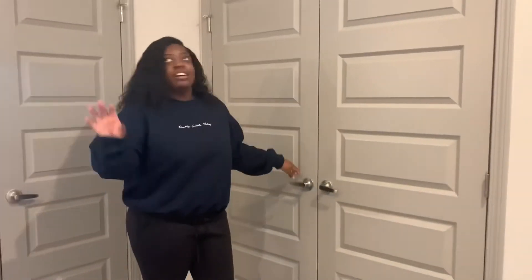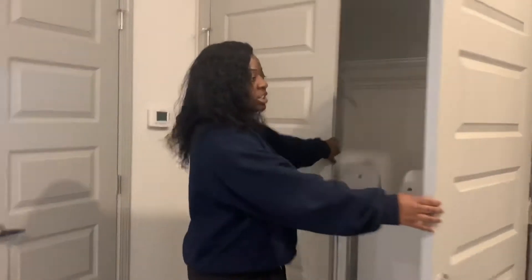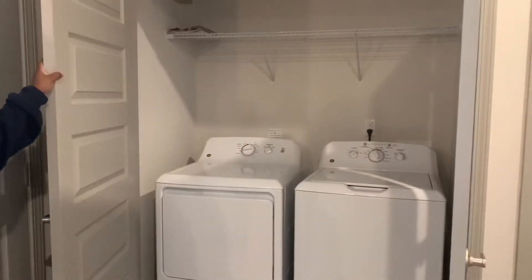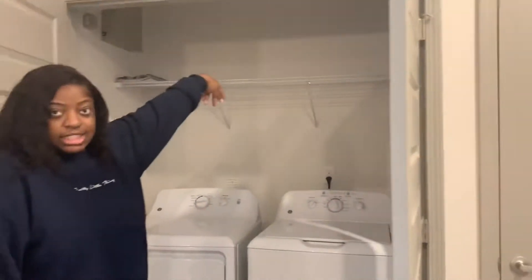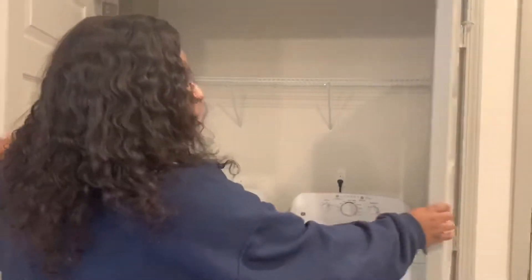Next we have the washer and dryer, guys. I don't know how I'm going to organize this, or even if I am, or if I'm just going to throw the detergent out there — but we'll see.